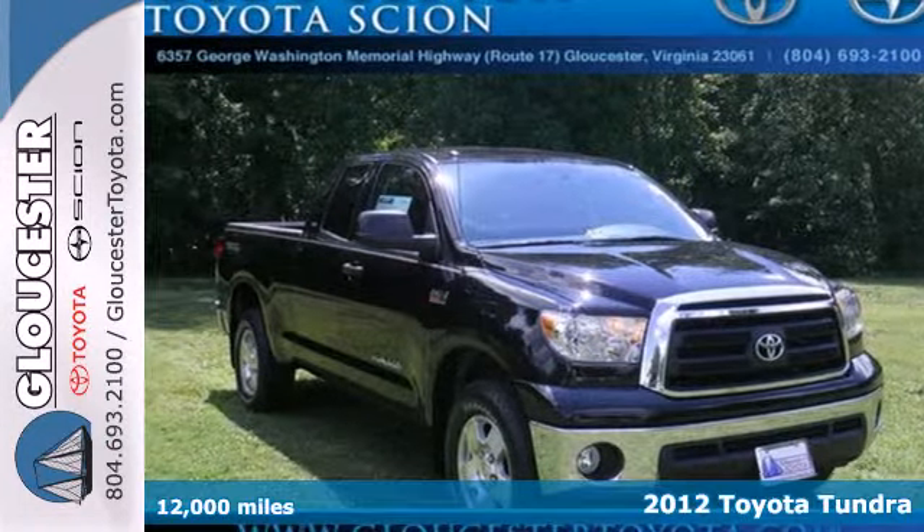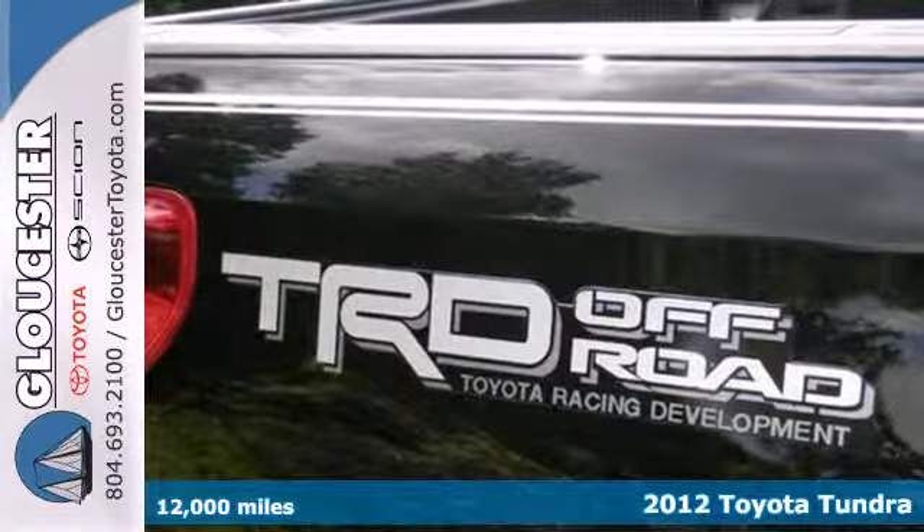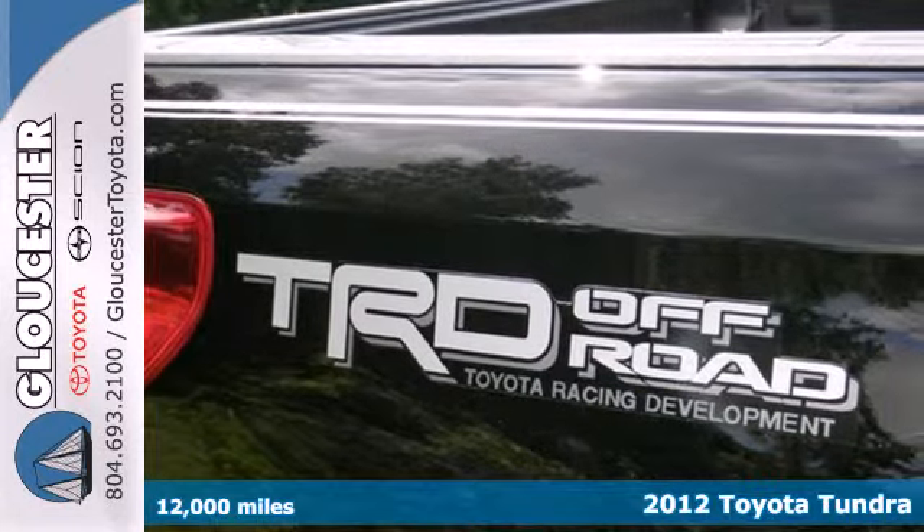Here's a 2012 Toyota Tundra. This get-up-and-go pickup will make you and the ones who need favors very happy.